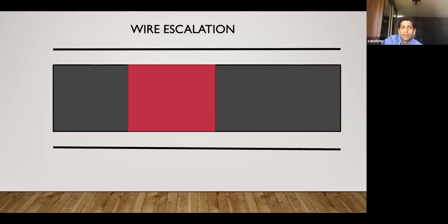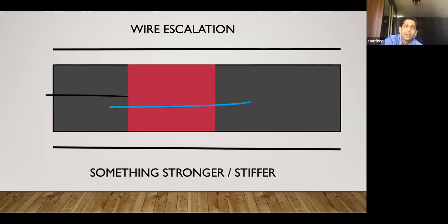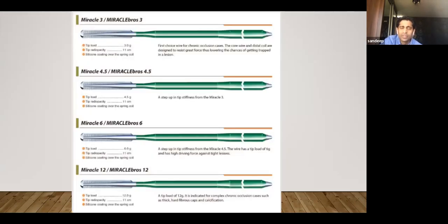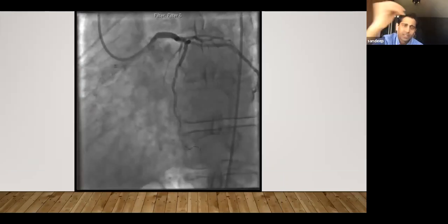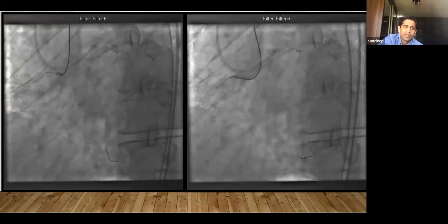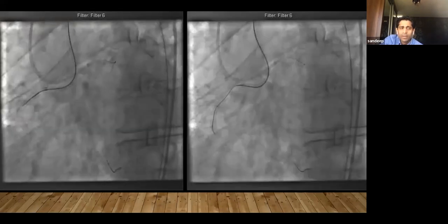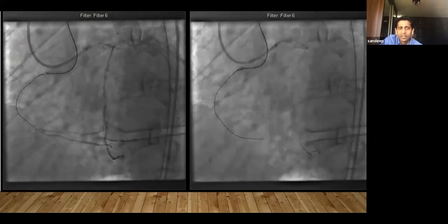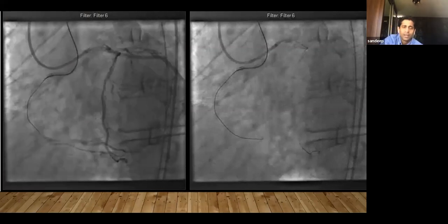Sometimes you can't even penetrate the cap with a Fielder XTA and need something harder like Gaia 3 or Confianza. We have Gaia 1, 2, 3 — a great wire with more control than the Miracle series. Then there's Confianza. In this another in-stent CTO case, I started with Gaia 2, which made no progress. Then Gaia 3 made some progress, and using multiple angles and a Miracle wire as well, I was able to enter the distal true lumen. A nice case of wire escalation: starting with Gaia 2, then 3, then Miracle — and we finished the case entering the distal true lumen.